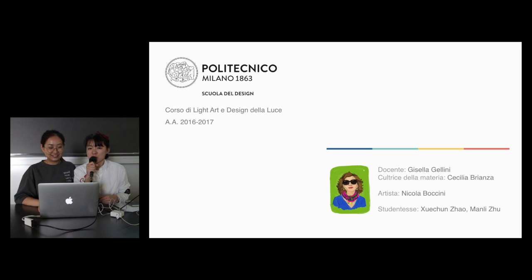Hello everyone. My name is Elsono Mani Zhu. Hi, my name is Xu Xu. Today we are going to talk about the light artist. It's about Nicola Bocchini.